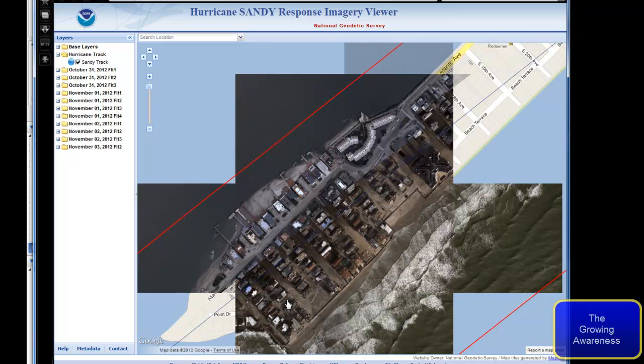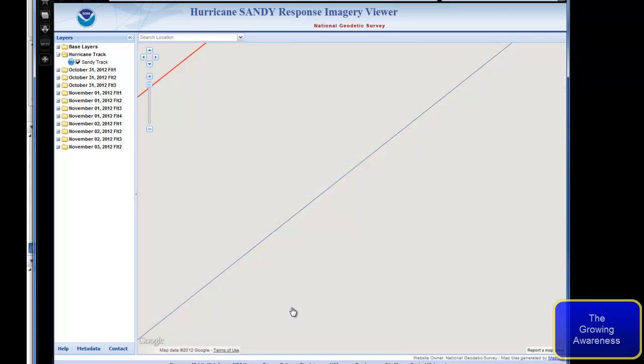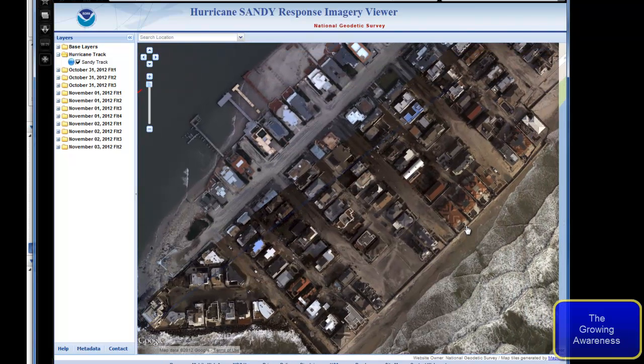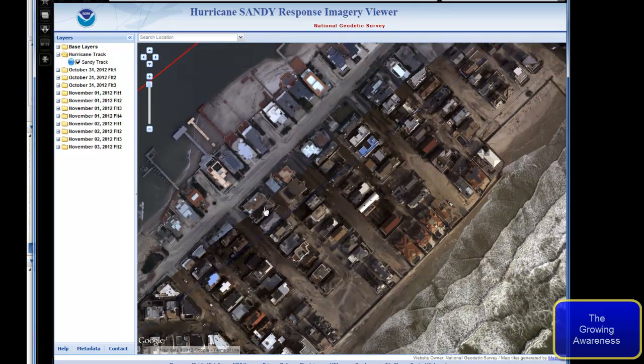We'll just start right down here and kind of run up the coast a little bit for you. All of this is going to have to be completely rebuilt. The water came all the way across in this area. Not all areas are this bad, but all of this will have to get rebuilt — you've got water damage, every one of these houses will have to be completely redone.